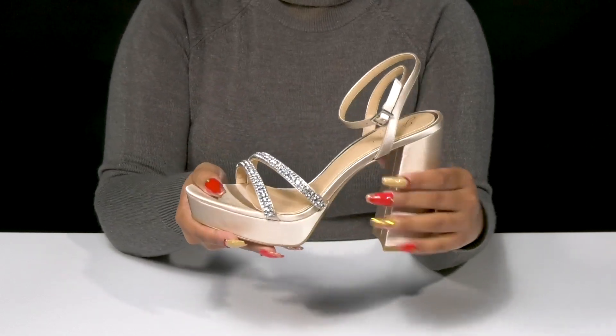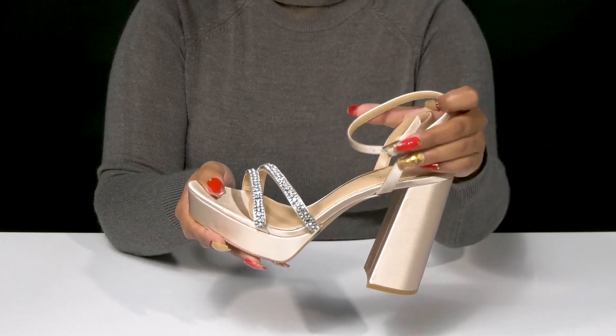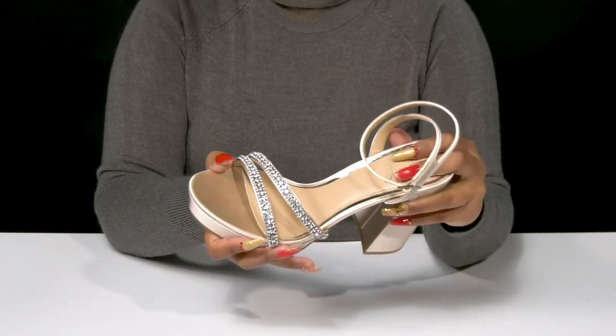Straps around the ankle lock you into place while slightly elongating this look, and an adjustable buckle closure lets you customize the fit.